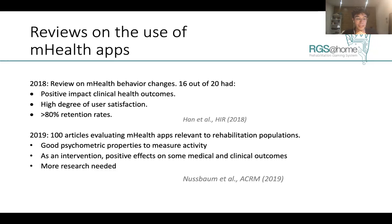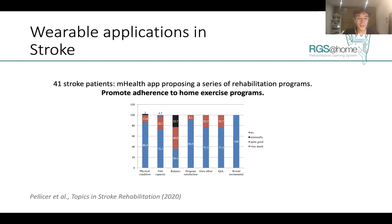We also have reviews on the application of these technologies for rehabilitation purposes. They show that for monitoring, these devices present good psychometric properties to measure activity, and as an intervention tool, they present positive effects on medical and clinical outcomes such as the Fugl-Meyer scale. However, more research is needed to present them as a strong rehabilitation tool. A more recent study with 41 chronic stroke patients showed that these technologies promote adherence to home exercise programs and better skill acquisition compared to conventional therapies.